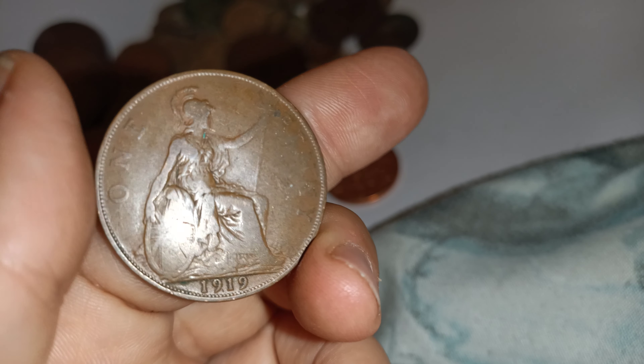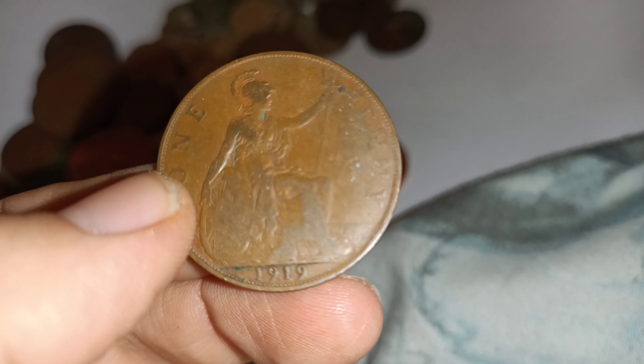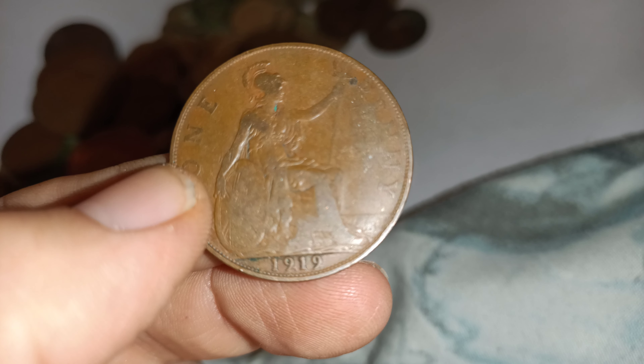One penny. George V. This coin is worth anything from 40p to 45 pounds.